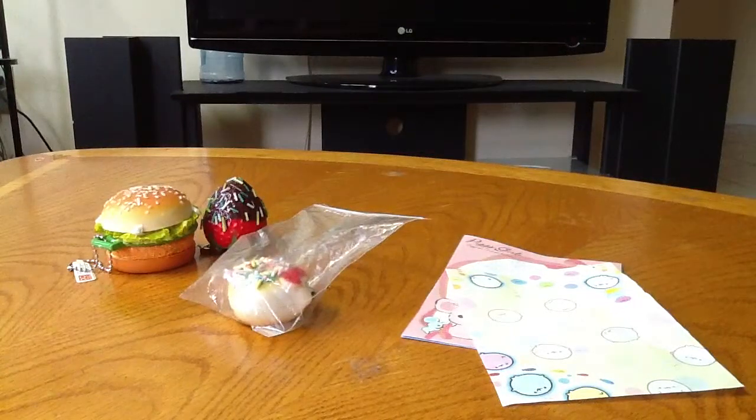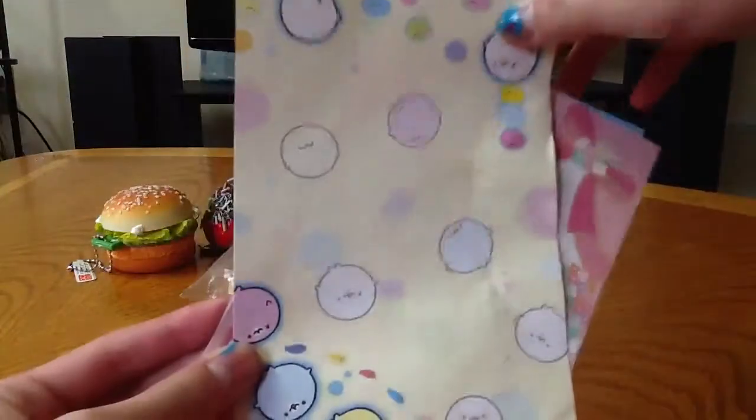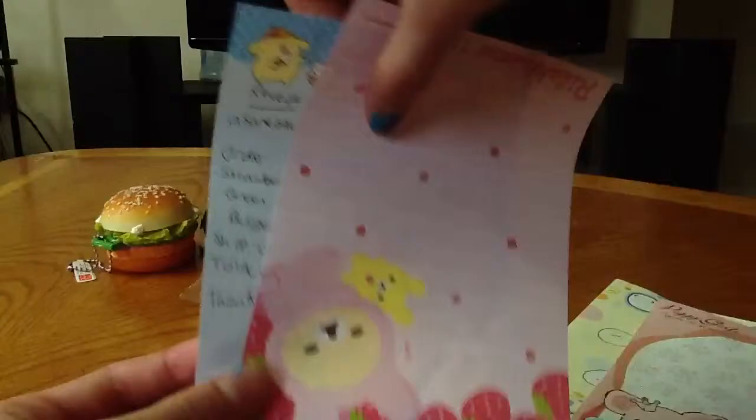Hey guys, so today I got a package from the NY Queen Dog, so this is what I got. For extra, she gave me some memo papers. So first I got this one — Piggy Girl. And then this for the Kamoan.